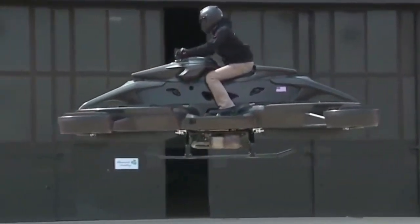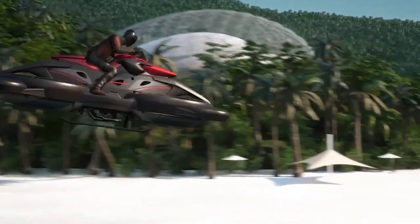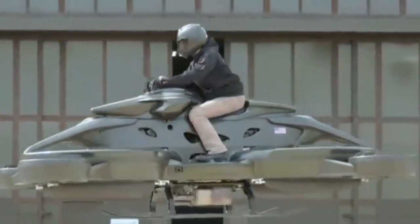And it's not just for city commutes. Imagine taking weekend trips to remote locations, exploring scenic routes, or simply enjoying the thrill of flight. The possibilities are endless.